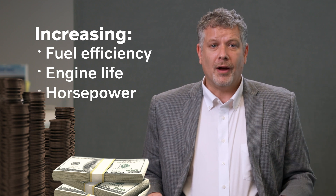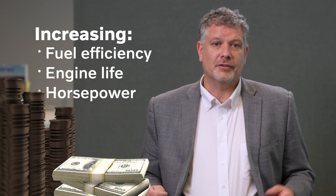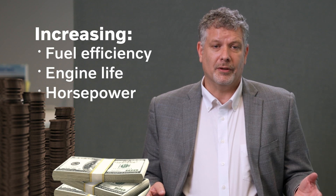Engine life and the horsepower driving our customers' wheels and their businesses to a higher level of sustainability and profitability. Fuel efficiency in 60 seconds.